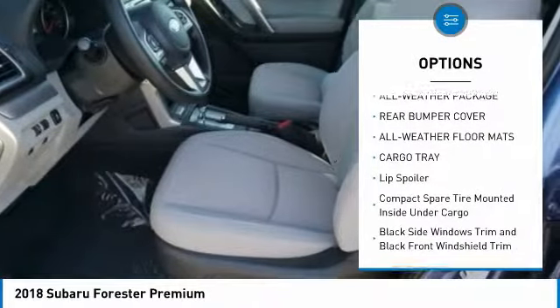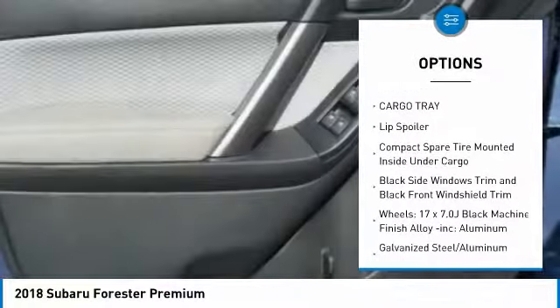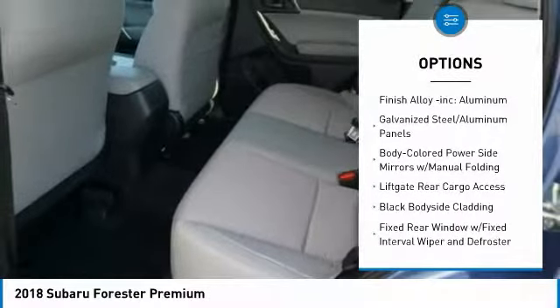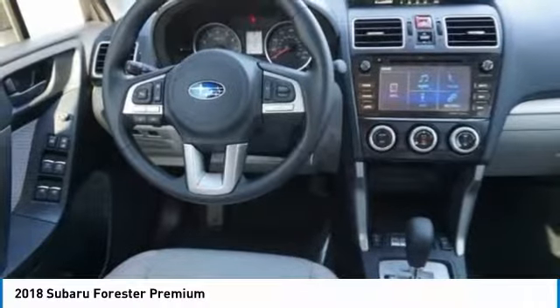Floor mats, trip computer, power door locks, outside temperature gauge, day-night rear view mirror, cloth upholstery, automatic air conditioning, perimeter alarm, splash guards.